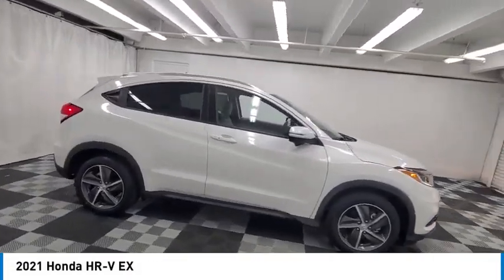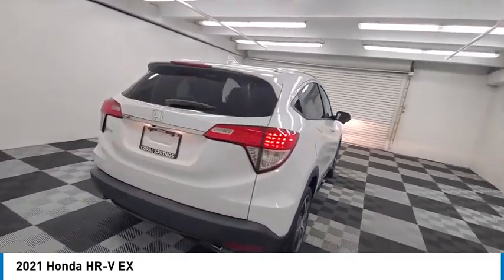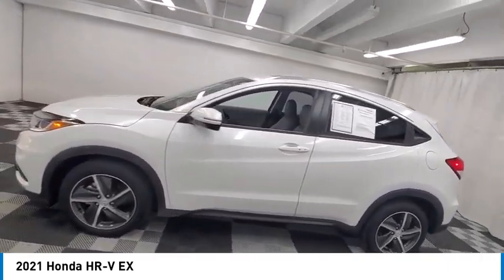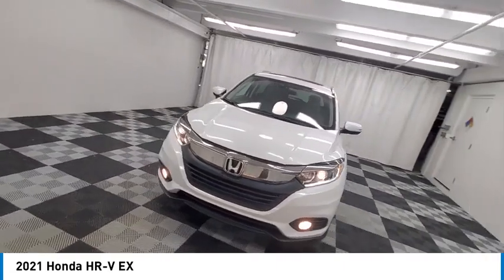Looking for the right vehicle? Check out the 2021 Honda HR-V. The HR-V has a good-looking exterior with a clean design. It comes with a well-tuned suspension and a handsome and flexible interior with tons of options to choose from.